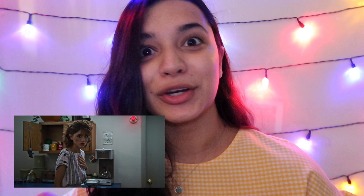Hi guys, welcome to today's video. It's just going to be a very simple look — a makeup video, and I'm just going to do like a very sweet girl Nancy Wheeler inspired look. If you watch Stranger Things, then you will know who she is.